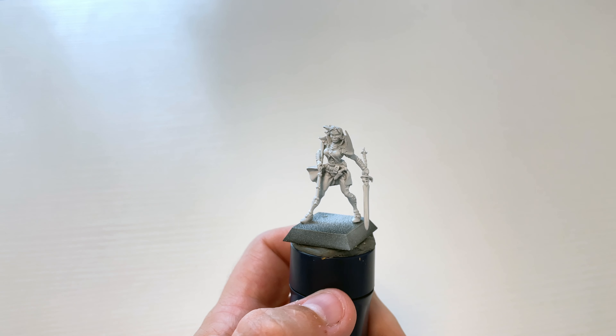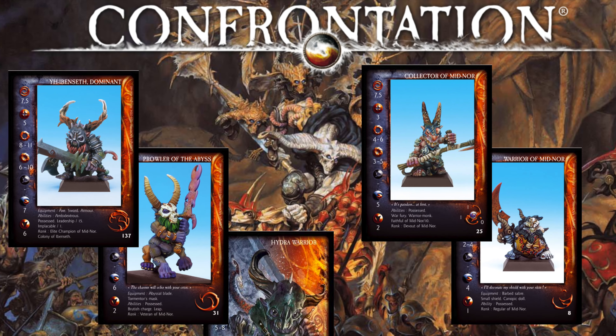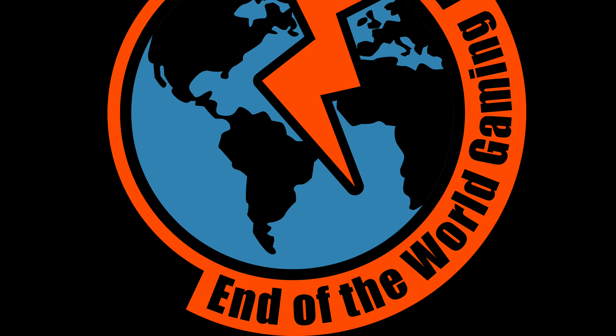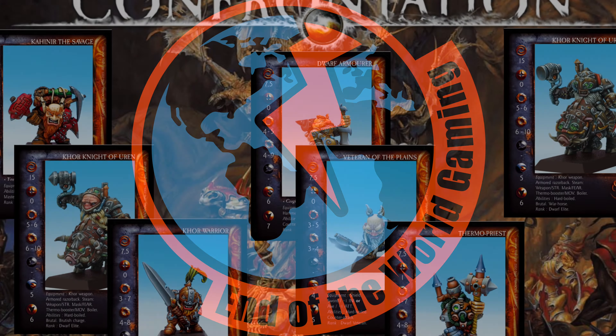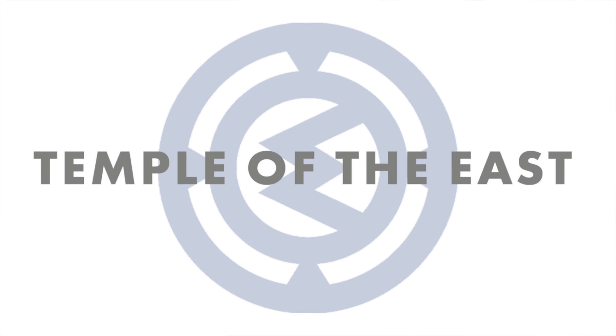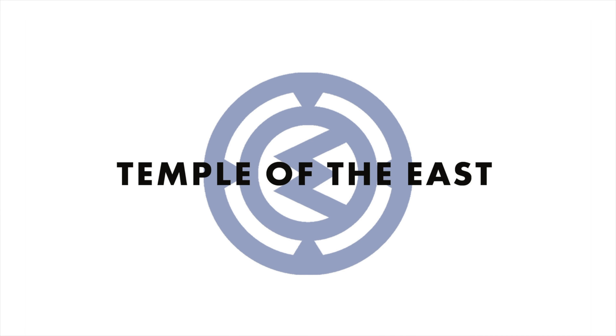Finally, we'll have another remote game with Jeremy from End of the World Gaming, as he takes his Tir'nan against my Midnor and the Soul of the Titan, Act 2. Look forward to that guys — thanks again for watching, stay tuned for the next coffee and conversation.